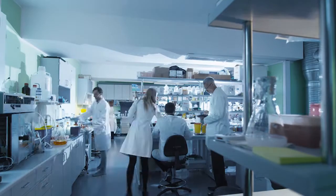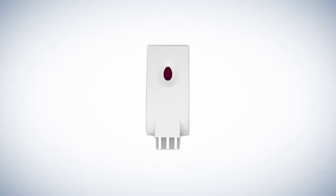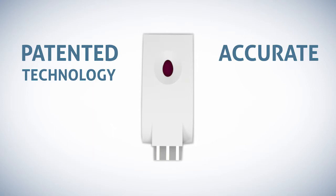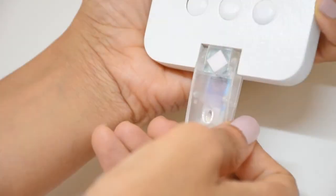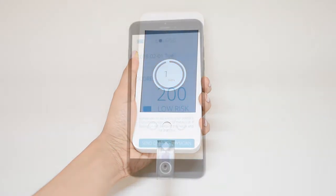We are developing an easy-to-use home test to monitor the risk of stroke. The device is based on our patented blood marker-based detection technology that is accurate, low cost, and simple to use. You just take a drop of blood, put it on a disposable test strip, and insert the strip into a reader. Wait 15 minutes and get the result on your phone.